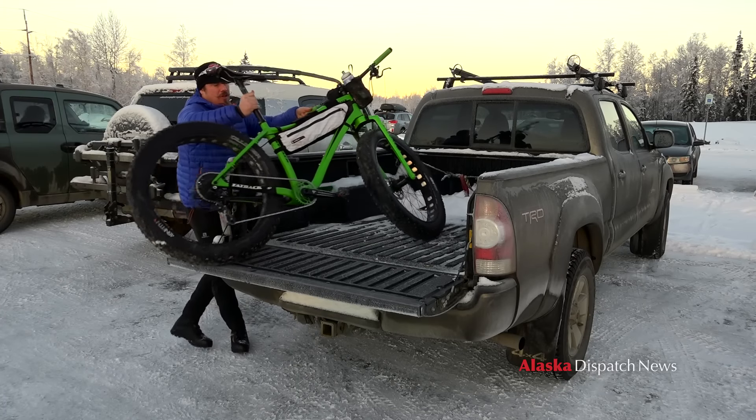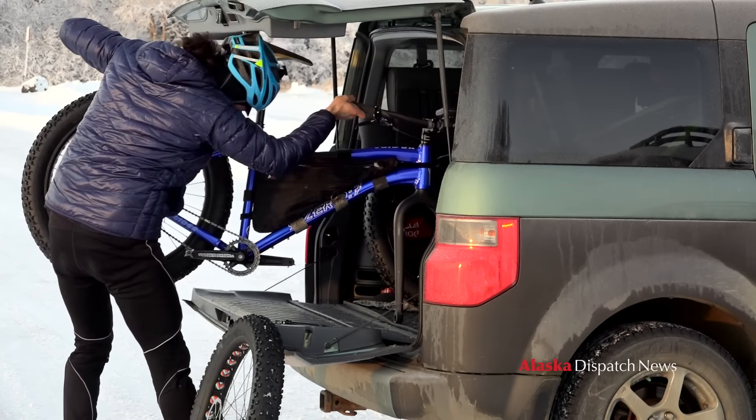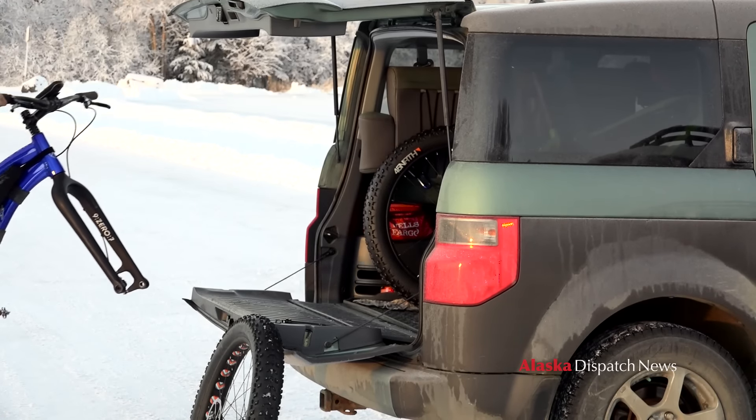The first thing I do is check the weather, try and get a game plan for the day — where am I going, how long am I going to ride for, how much water to bring and gear, clothes.